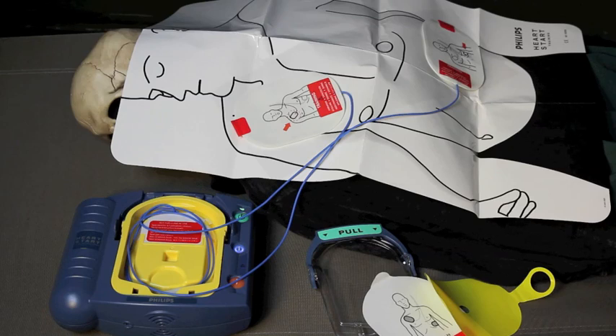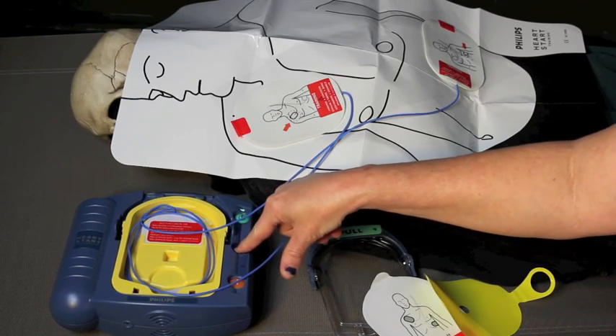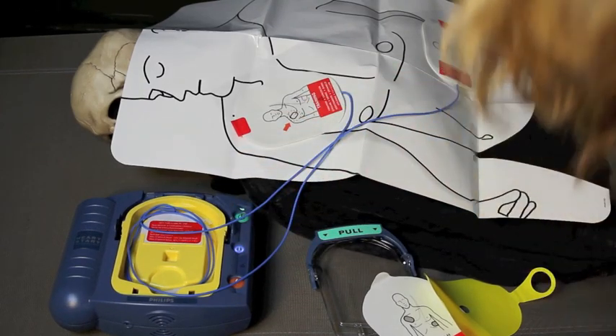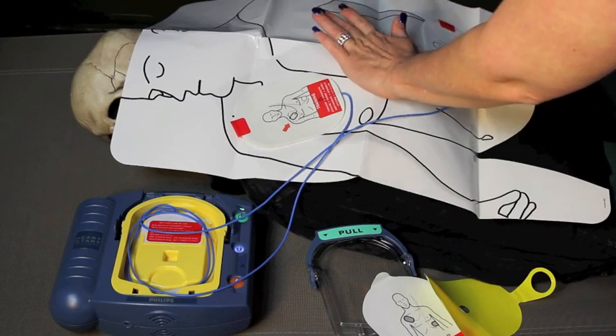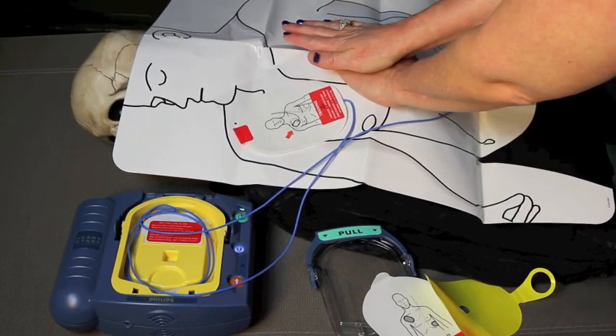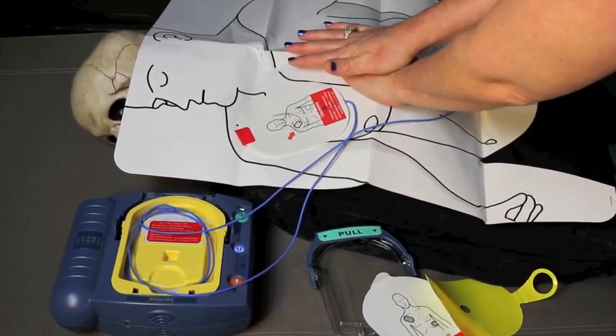Shock advised. Stay clear of patient. Press shock — shock delivered. Be sure emergency medical services have been called. It is safe to touch the patient. Begin CPR. For help with CPR, press the flashing blue button. Place the heel of one hand in the center of the chest between the nipples, place your other hand on top of the first, and push the chest down firmly two inches, keeping time with the beat.